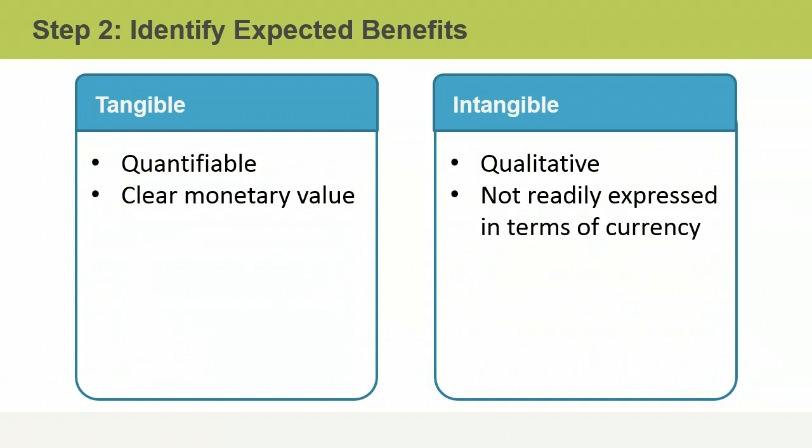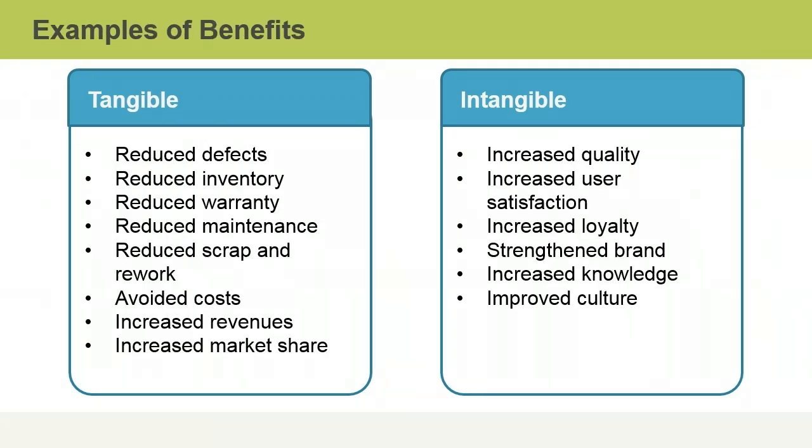Justification for today's projects is often based on intangible benefits. Intangible benefits may include reduced defects, reduced inventory, reduced warranty, reduced maintenance, reduced scrap and rework, avoided costs, increased revenues, and increased market share.